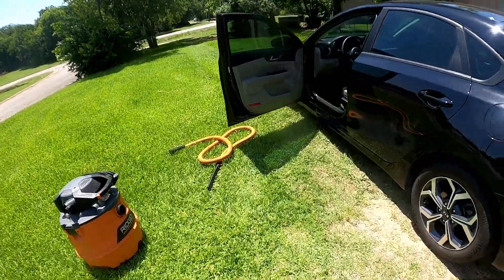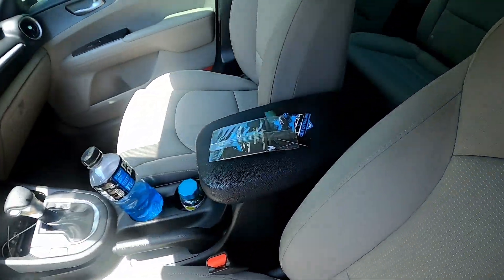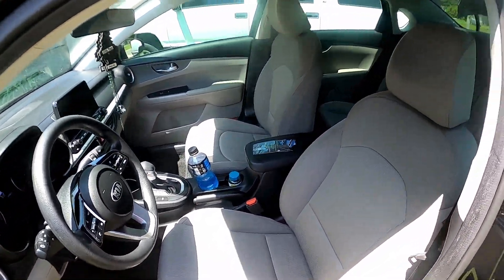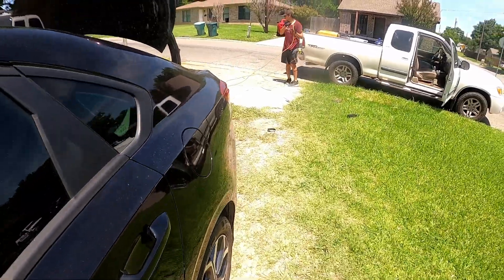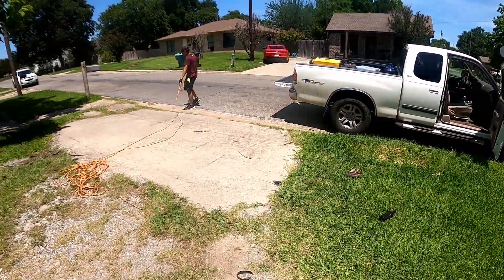We're done with this car. Here's the final touches — the business cards and the air freshener. It's a little extra that we do. Now we just need to pack up the cord and the vacuum. We're ready to go. About to text the customer.